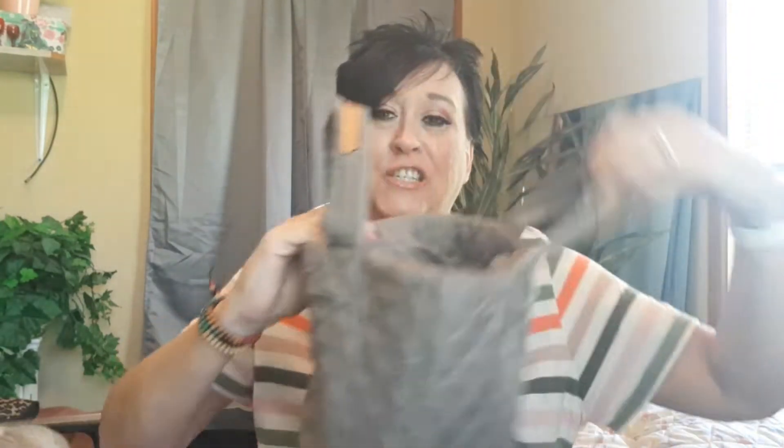Now, this is the small. The medium has hooks and comes with a strap, but this one doesn't — you don't get a strap with the Metro small. But isn't it cute? And it is so light!